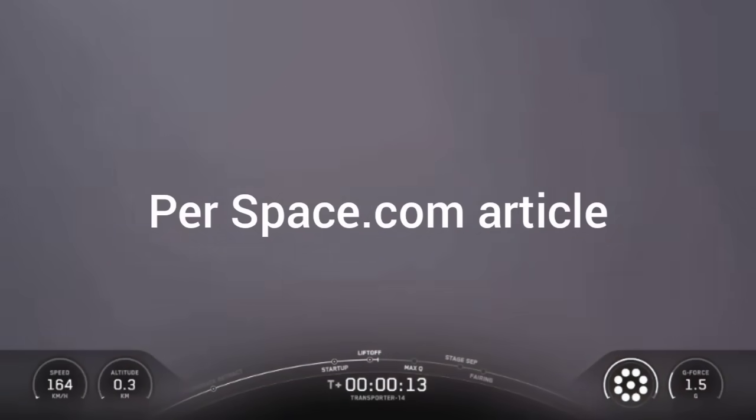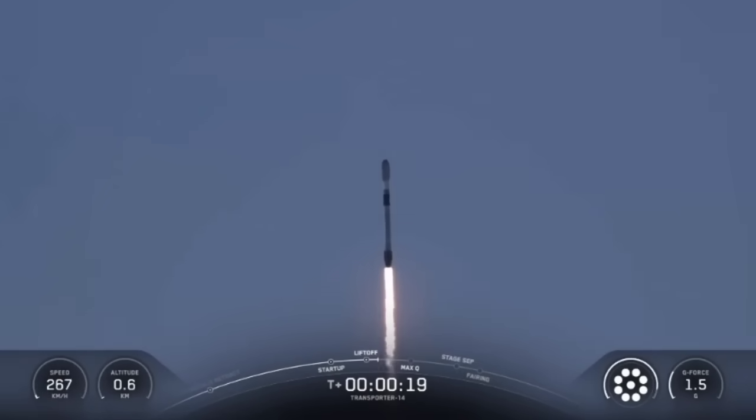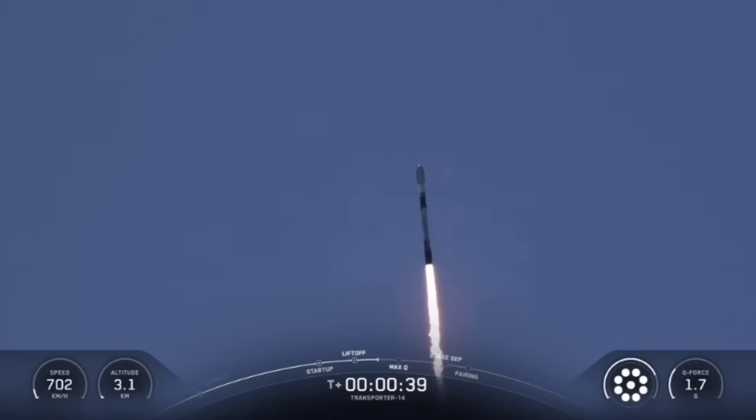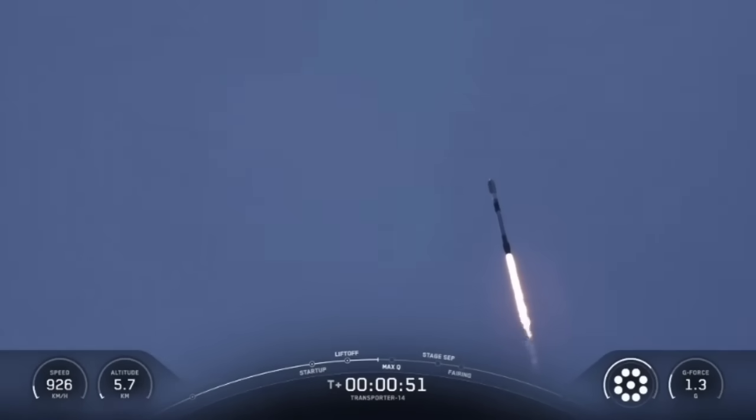SpaceX launches human remains, re-entry capsules, and more on Transporter 14 rideshare mission. Transporter 14 carried 70 different payloads, including a special memorial capsule containing cremated remains and DNA samples. A Falcon 9 rocket carrying 70 payloads for a variety of customers lifted off from California's Vandenberg Space Force Base today on a rideshare mission known as Transporter 14, lofting microsats, cubesats, and re-entry capsules, including one carrying cremated human remains and human DNA on a memorial mission.